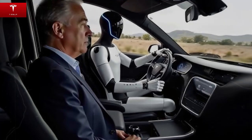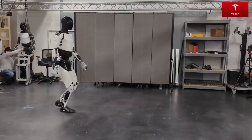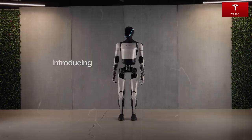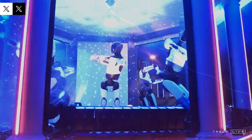Another strategic move Tesla is making involves how Optimus will be offered to customers. According to recent insider reports, the company is preparing a leasing program expected to roll out as early as the first couple of months of 2025. Musk has already said that Optimus will be available for both lease and purchase, though leasing will be prioritized at first. Leasing Optimus makes a lot of sense — it gives customers a low-risk way to explore the robot's capabilities without committing to the full purchase price, rumored to be around $20,000. This approach reduces financial pressure and allows customers to test how well Optimus fits into their everyday routines before deciding whether to buy.